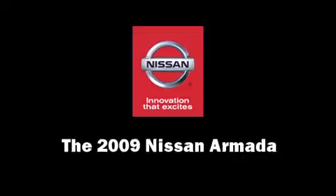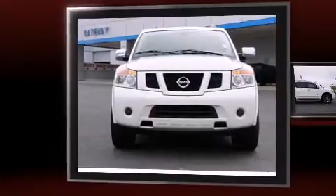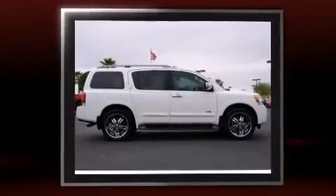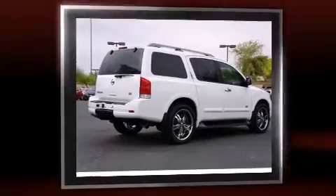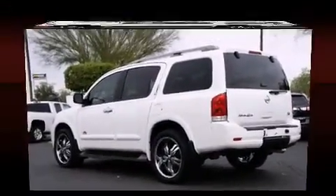Climb inside the 2009 Nissan Armada. It features an automatic transmission, rear-wheel drive, and a powerful eight-cylinder engine. Top features include cruise control, power trunk closing assist, front and rear reading lights, remote keyless entry, adjustable pedals, and air conditioning.